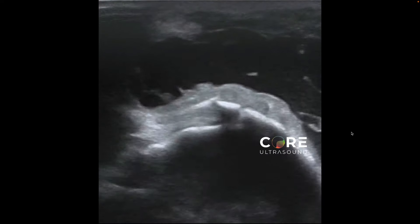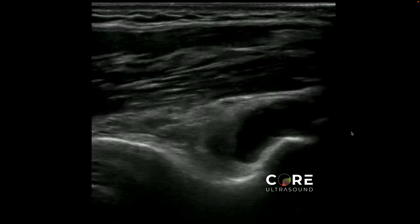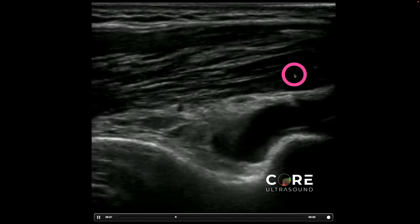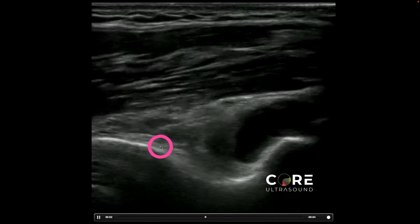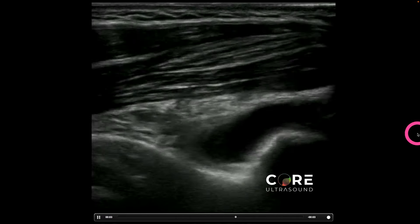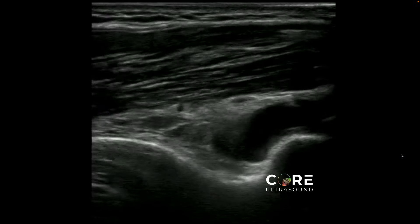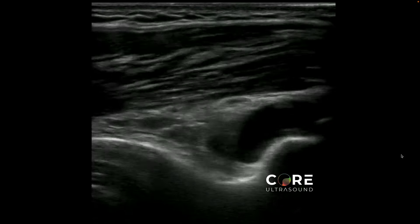Same exact patient, and now we see this — that's definitely an effusion in the joint. This is the tricep right here, and we're right on the humerus itself. This whole thing is actually the elbow; the olecranon is all the way over here. You have to remember the joint actually starts all the way up here and goes all the way down — it's not just the space between bones. It's almost like a bag that surrounds the interface between two bones.